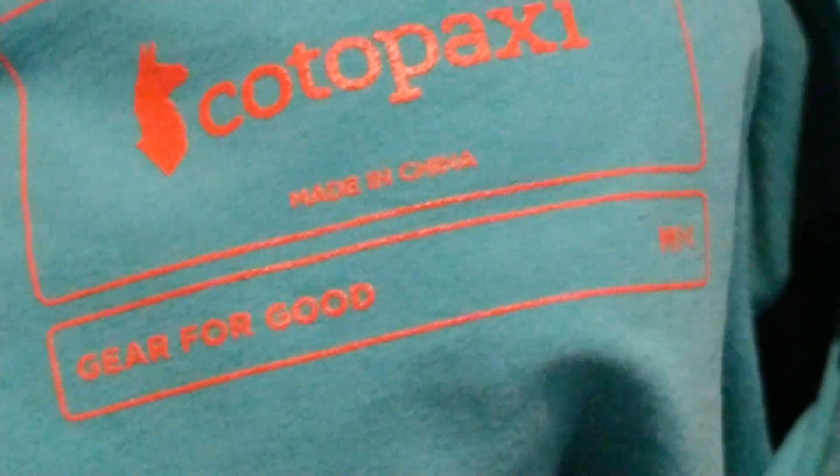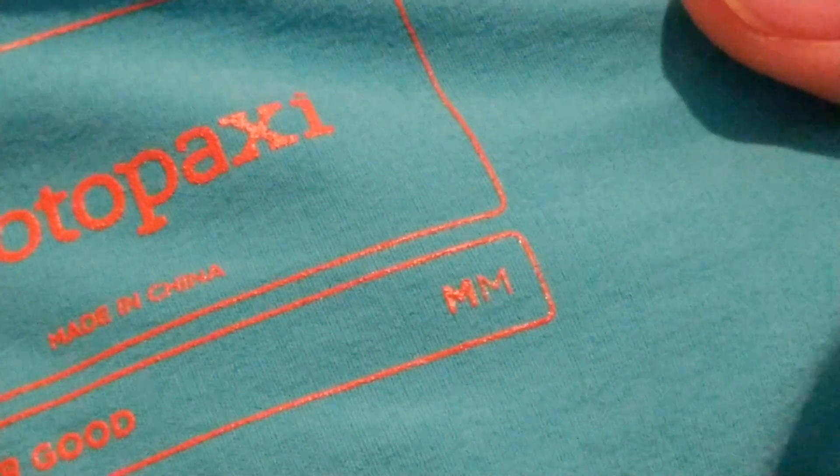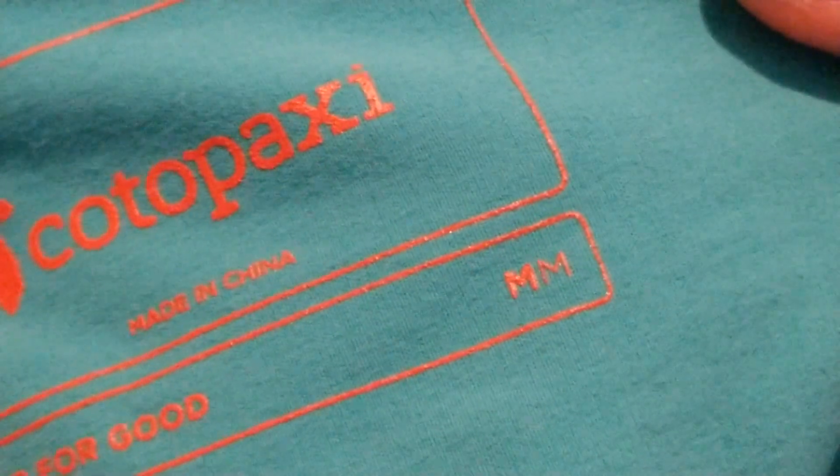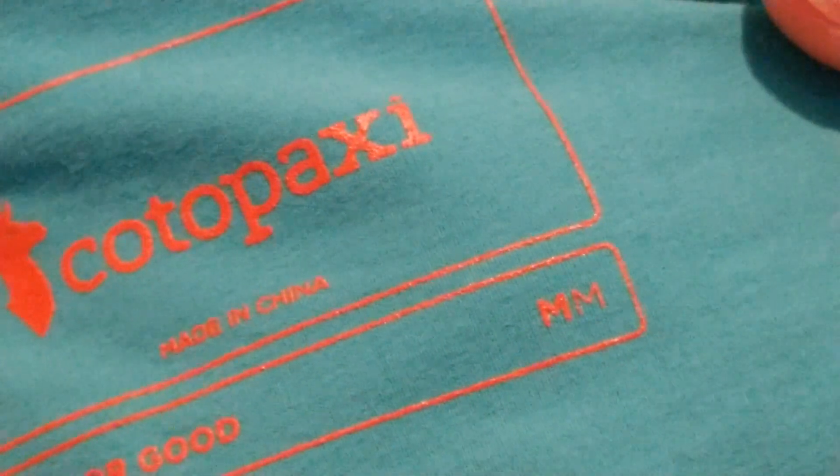So this one is made in China. On the side it says 'M' — at first I thought, what is M? The M stands for men's. And they have a W that stands for women's size.